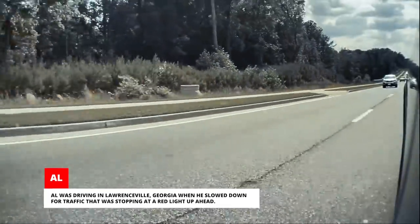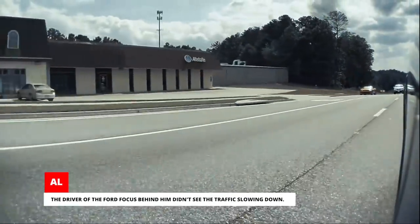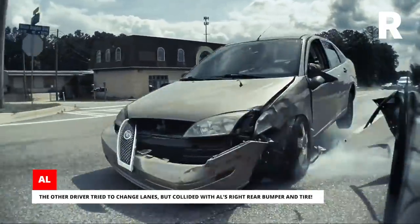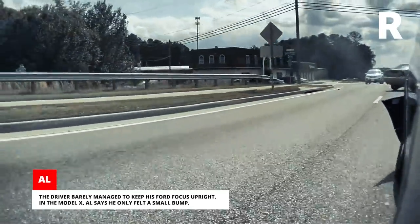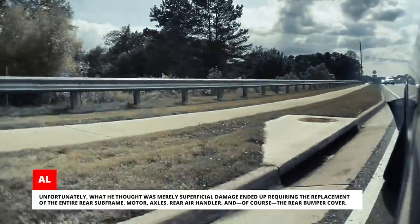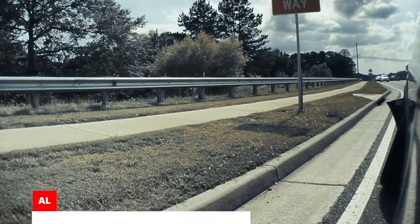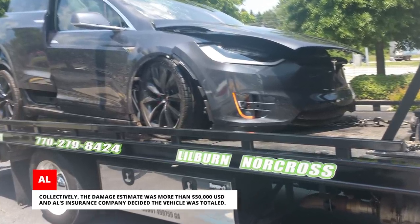Al was driving in Lawrenceville, Georgia, when he slowed down for traffic stopping at a red light up ahead. The driver of the Ford Focus behind him didn't see the traffic slowing down. The other driver tried to change lanes, but collided with Al's right rear bumper and tire. Al says he only felt a small bump. Unfortunately, what he thought was superficial damage ended up requiring the replacement of the entire rear subframe, motor, axles, rear air handler, and the rear bumper cover. The ricochet from the impact also cracked the side chassis frame. The damage estimate was more than $50,000 US dollars, and Al's insurance company decided the vehicle was totaled.